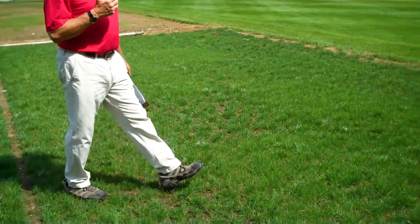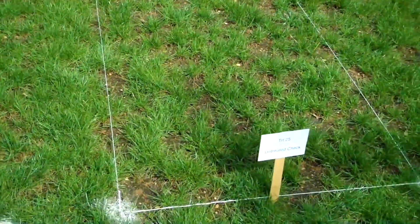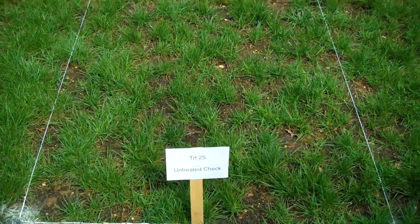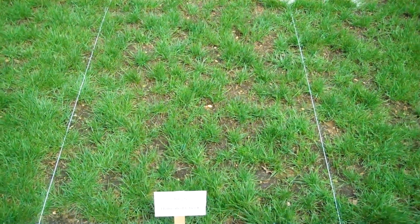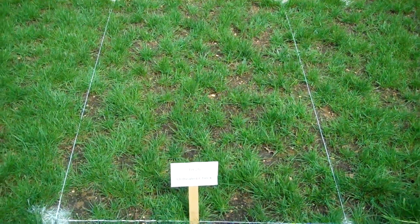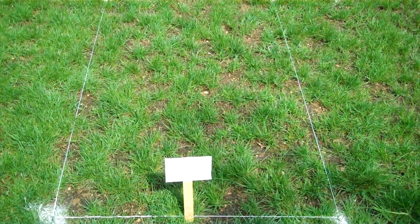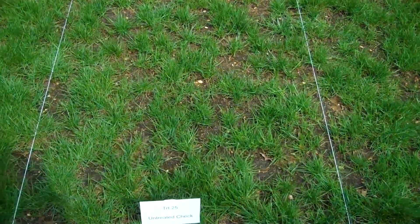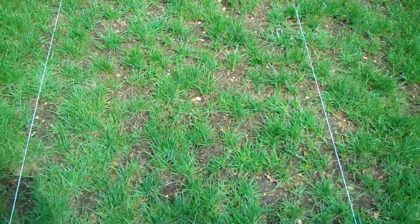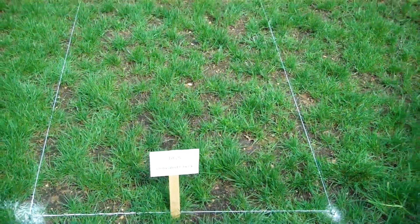If we move over, we see one of the untreated checks very clearly, just being decimated. This plot probably has about 50% cover right now, and at the height of the disease about three weeks ago, we probably had 80% of the turf being obliterated by this fungus. About 30% grew back, but it's still a very unacceptable plot — it shows you just how devastating Pythium can be.